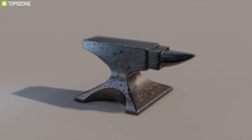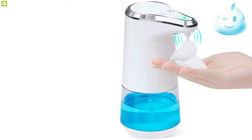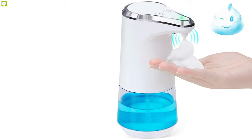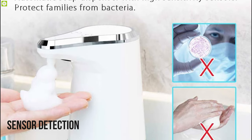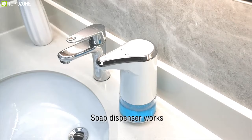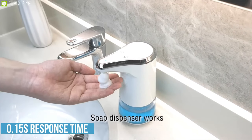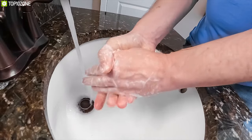Say goodbye to germs and bacteria by using the Novosap, an automatic soap dispenser that creates the most hygienic effect to save time and water. With built-in upgraded infrared motion and sensor detection technology, it offers a detection distance of less than 6 cm and a response time of 0.15 seconds, meaning you will get a fast discharge so that you can wash your hands quickly.